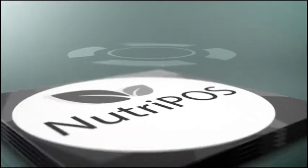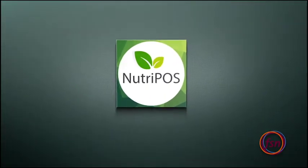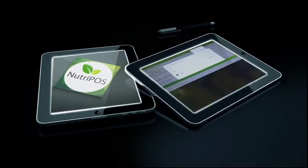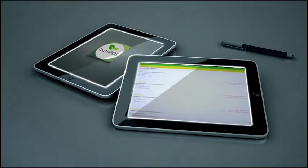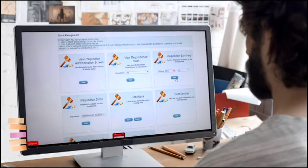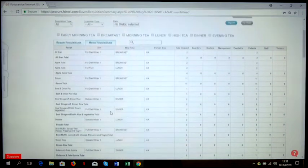NutriPass, an FSN innovation making a difference in the healthcare industry. The NutriPass app provides freedom of choice, the ability to select a preloaded menu incorporating special diets, accurate production scheduling, and a real-time cost-centred billing system at the touch of a button.